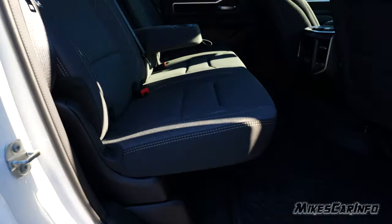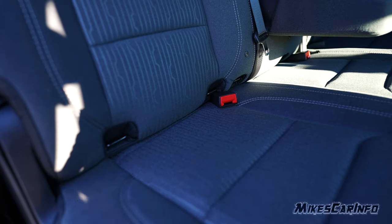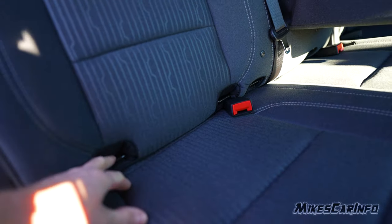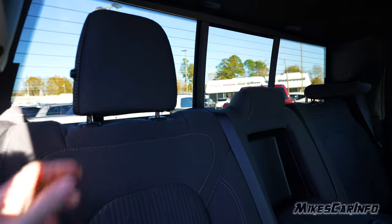Plenty of room back here. It's basically a bench seat in the back. It does have the LATCH system for car seats — easy to get to. There are the latches: the bottom anchor is there, and then the top anchor right here. The headrests can be folded down or removed depending on your needs.